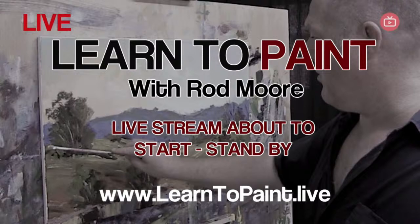Good morning everybody. Welcome to our Wednesday morning live painting session. Good to see you all. This is our regular Wednesday morning live painting session, and we're going to continue on with the painting we started last week — we'll have a look at that in a moment.